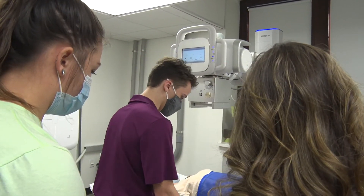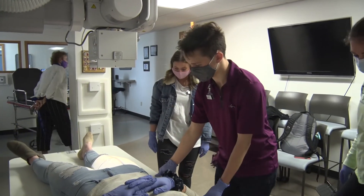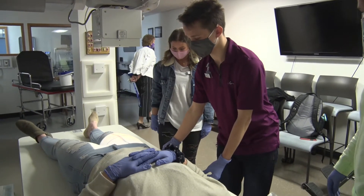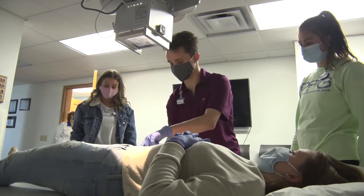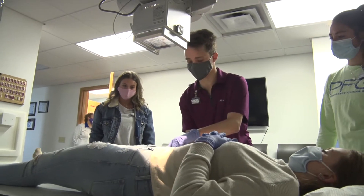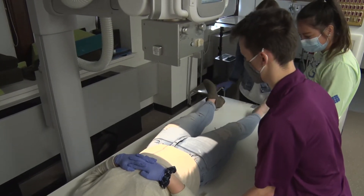We are a truly integrated four-year program, and what that means is that we have the students for the entire time. They start in their medical imaging classes in their freshman year and they have combined core classes and imaging classes throughout the four years that they're here.